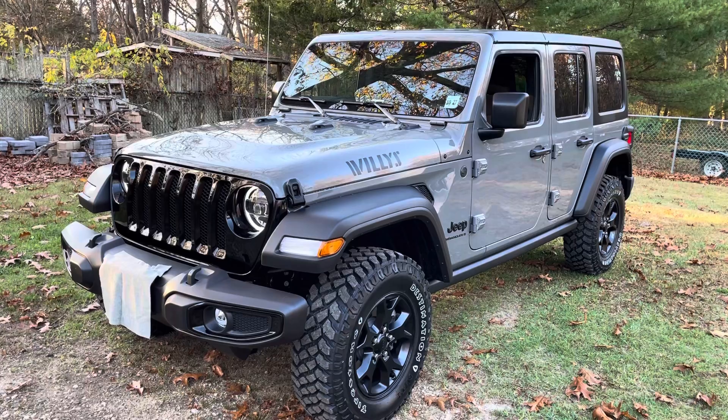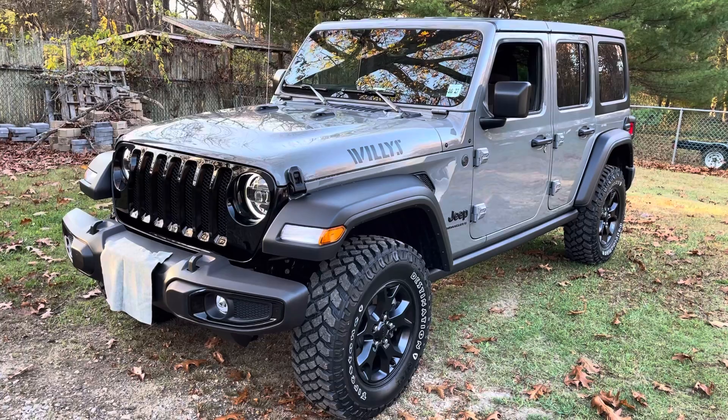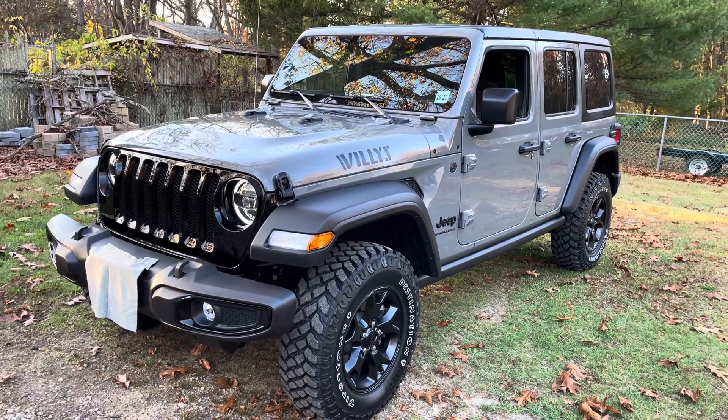Anyway, thanks for checking in and checking out my Jeep. Time to put it back in the garage — it'll be living in the driveway soon, but for now it's staying in the garage. Take care and have a great day.